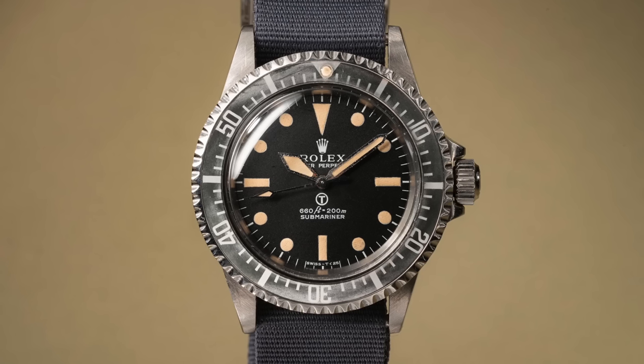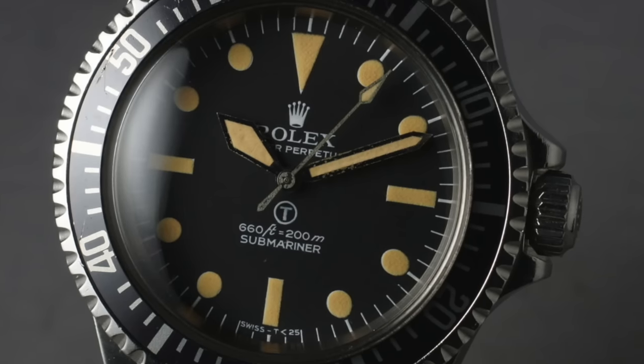The holy grail of military watches for me would be a Rolex 5513 or 5517 mil sub. But there were only about 1,200 of those issued, and only about 180 are thought to be around today. So they're rare, coveted, very expensive, and it kills me that most of the people who own these watches today were probably never in the military.